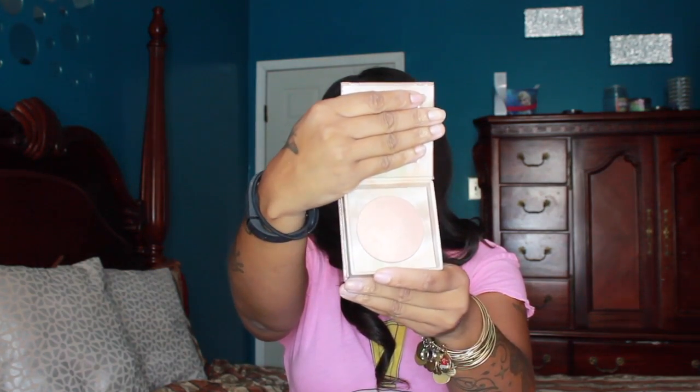I also got this Urban Decay Naked Illuminated Highlighter. I want to show you guys what this looks like — it's a really, really pretty highlight. This is the casing, it comes with this brush. Look how pretty this is — it's like a nice shimmery pale pink shade. I saw that and I couldn't resist it because what girl doesn't want to be highlighted?